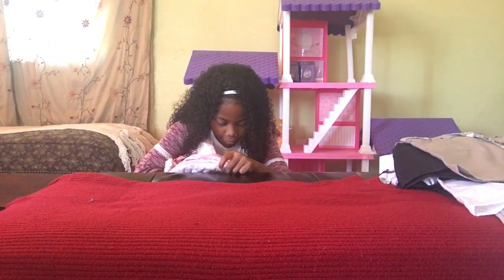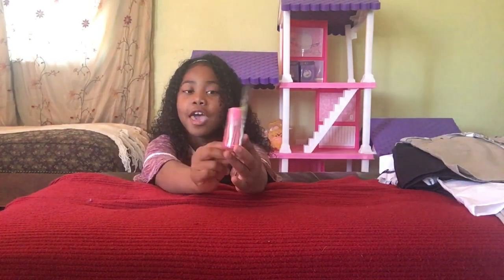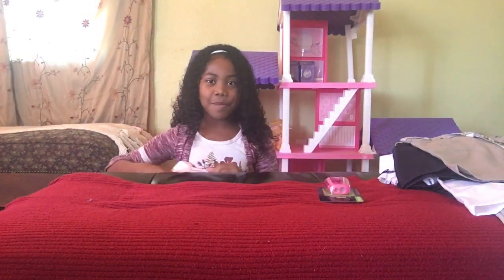I'm going to show you guys what I have inside. The first thing I'm going to pull out of my backpack is a pencil sharpener, and it is pink — my favorite color — to go along with my backpack.